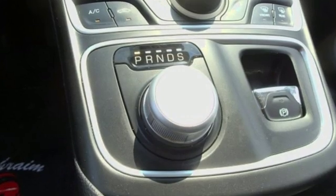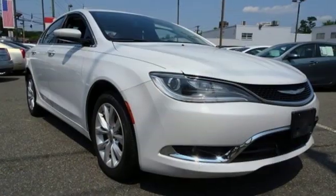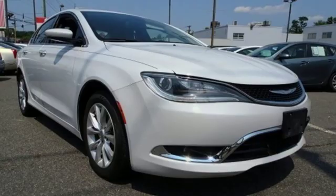Get into a Chrysler and let's do great things together. Someone's going to drive this fantastic vehicle off the lot. Should be you. Test drive it today.